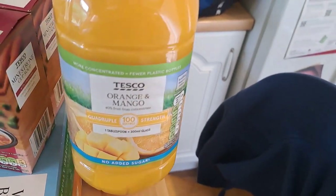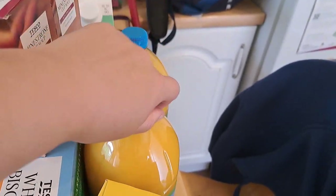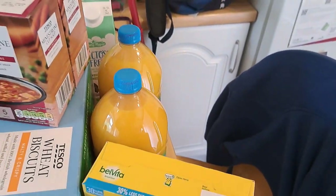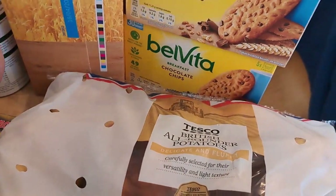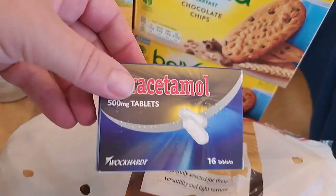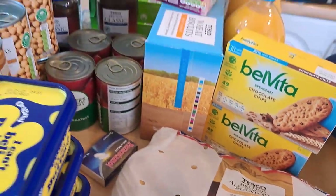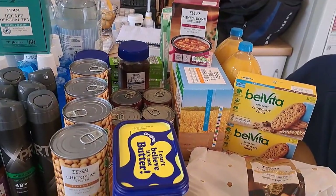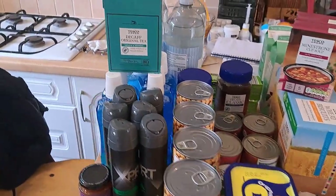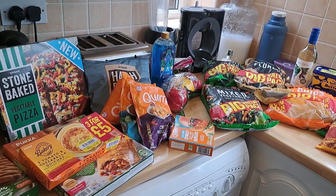A couple of bottles of juice - I love this quadruple strength juice, it lasts ages. One for home, one for Chris to take to work. Some potatoes just because we need to top up our potatoes as our homegrown ones are not quite ready yet. Some paracetamol for the dog because he needs them. So that is the totality of our Tesco's and Lidl shop.